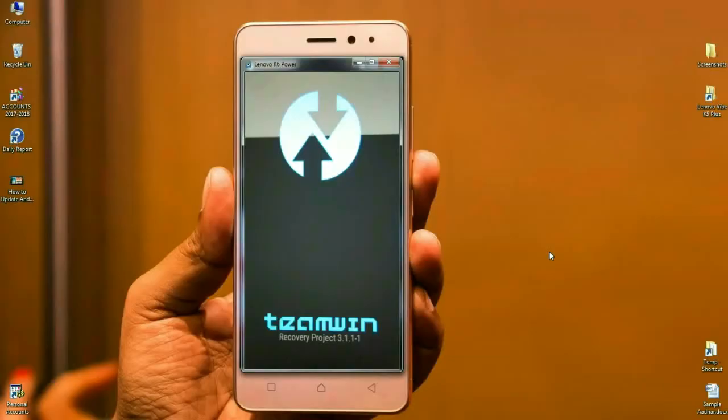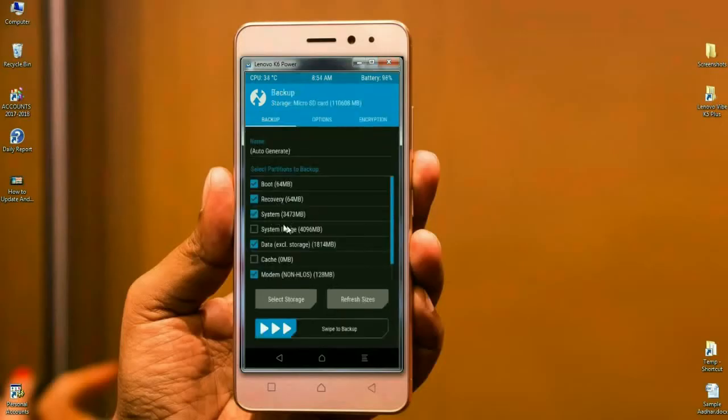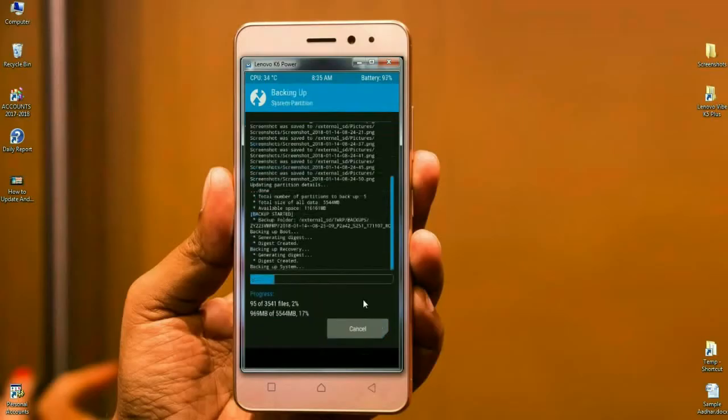Boot into TWRP recovery mode by pressing volume up, volume down, and the power button. When the home screen appears, we need to first take a backup before we update this ROM. Click on backup, then select boot, recovery, system, data, and modem. Simply swipe right to backup. It will take some time.